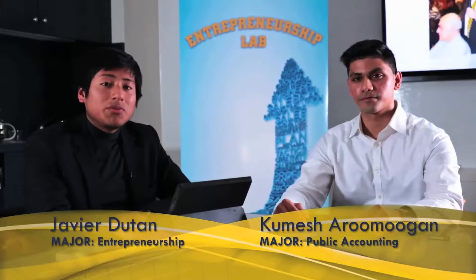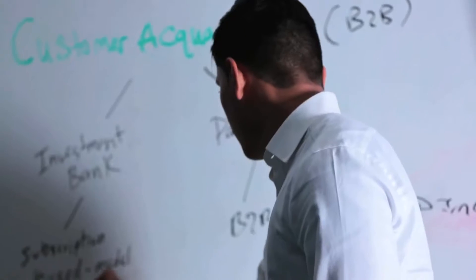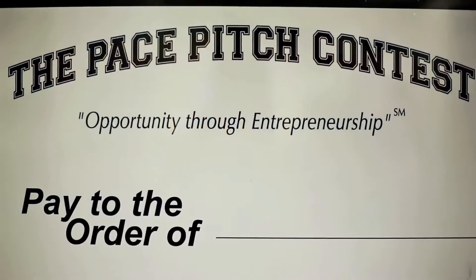The Entrepreneurship Lab offers students the resources to create innovative startups. I run a software company that's developing a point-of-sale system for small businesses. And I run a startup that's tailored towards hedge funds — we provide news analysis services. Entrepreneurship Lab provides us the opportunity to grow our ideas and present them to future investors.